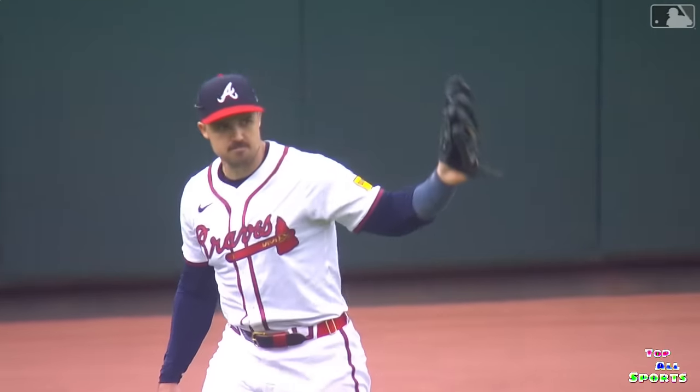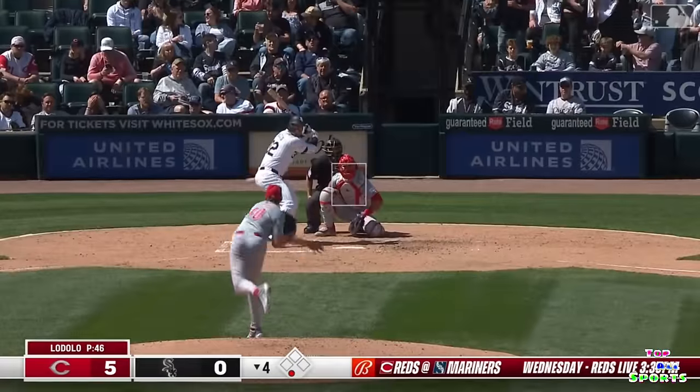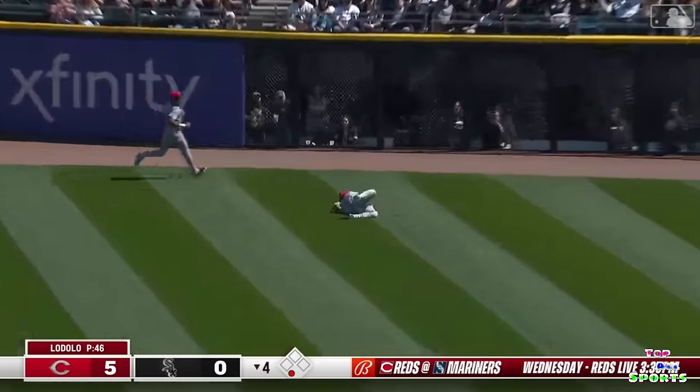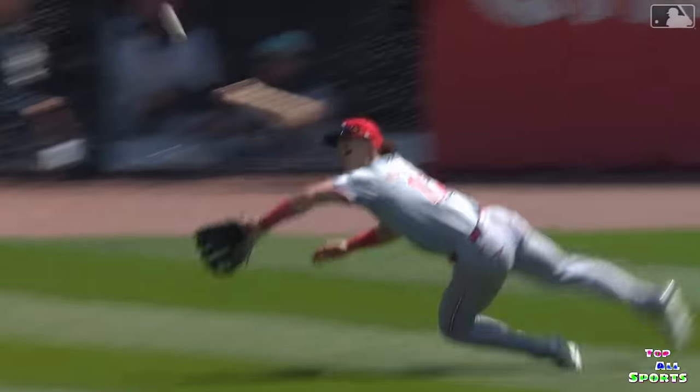Robbing Pete Alonso of his third hit of the game. Gavin Sheets struck out his first time. First pitch to right center — on the run, Fairchild, headlong dive in the gap and he takes it away.